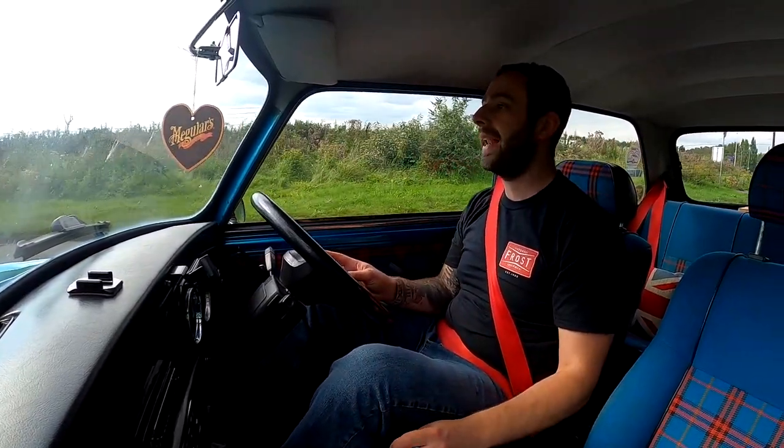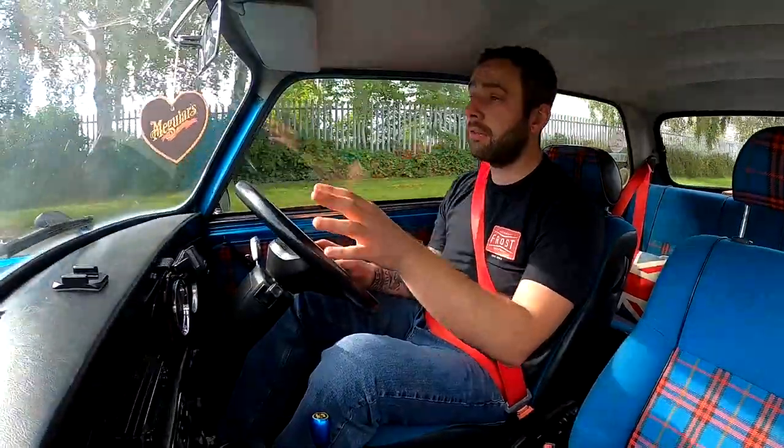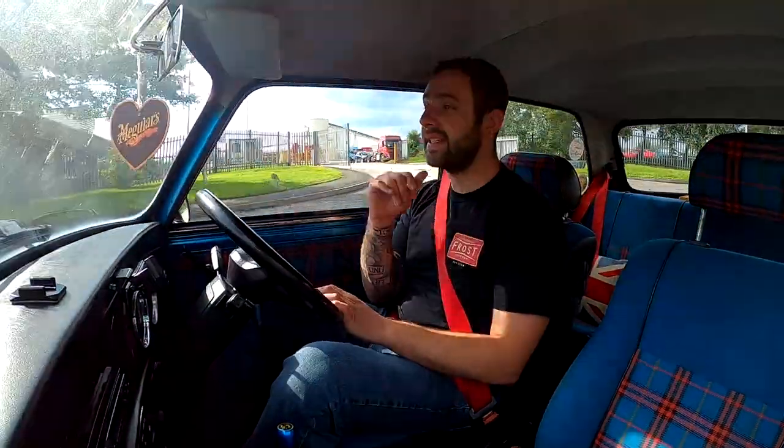The car itself is a 1995 Rover Mini Sidewalk LE. They made 1,000 of them. There are mixed reviews online about how many of each colour were made, but basically they made Kingfisher blue, charcoal grey, and a limited run of white ones. The white is the rarest, grey is second rarest, and blue they made the most of. I only bought this car because of the colour — I bought it for these tartan seats and this Kingfisher blue. That's why I own this car.